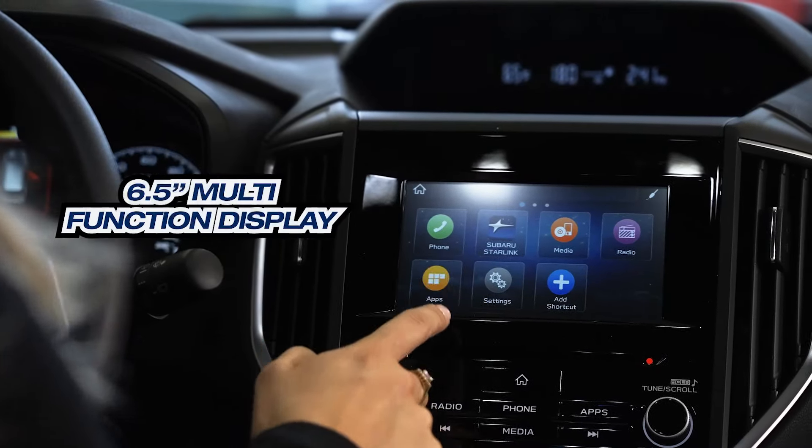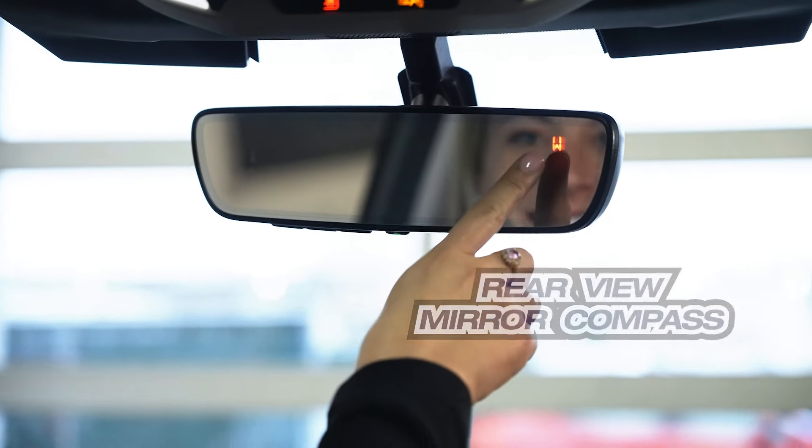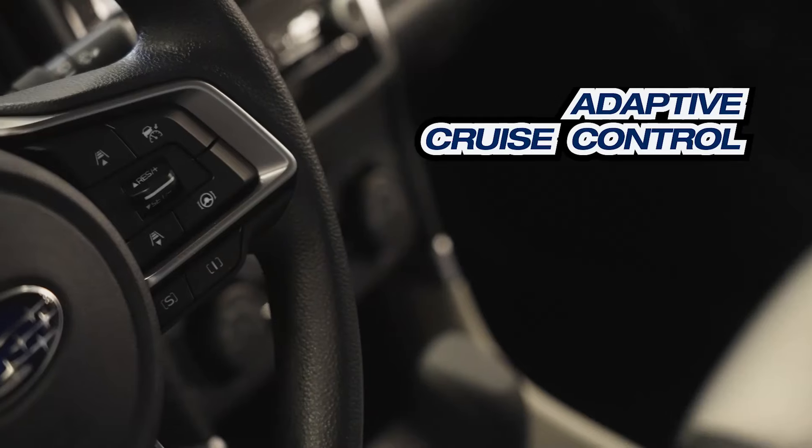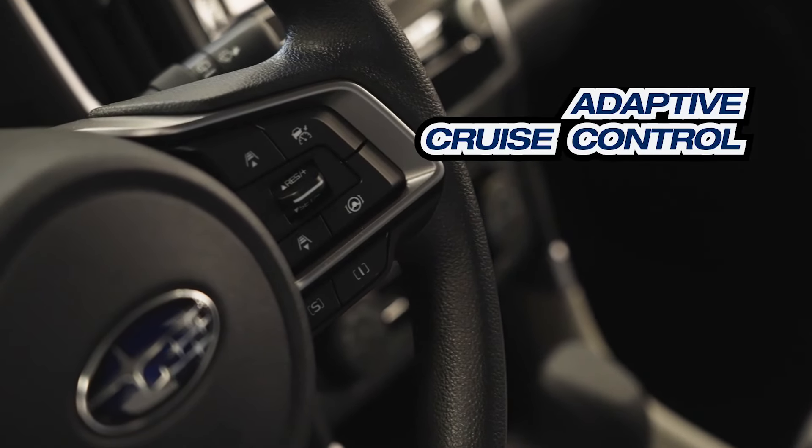Multi-function display. Wow, look at that — a little compass in the corner, that's neat. And it even has cruise control. I love cruise control; I feel like every car has to have it.